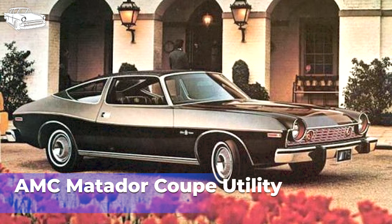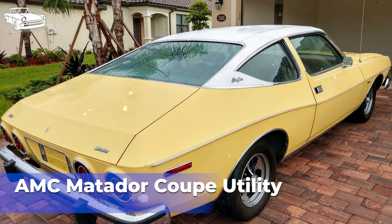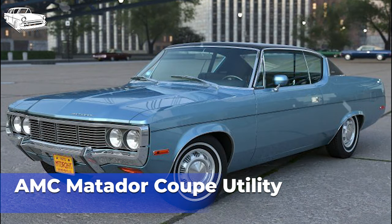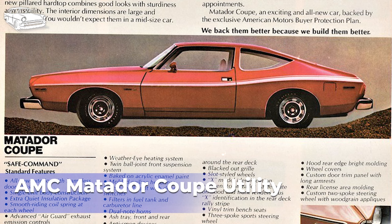The cargo bed, though small, provided some hauling capability for lighter loads. The Matador Coupe Utility did not enjoy widespread popularity or commercial success. Its unconventional design may have contributed to its limited appeal among consumers who were more accustomed to traditional pickup truck configurations. It was available in different trim levels and engine options, similar to the regular Matador lineup, and could be equipped with various engines including inline-6 and V8 options. The Matador Coupe Utility ceased production in 1978 after a relatively short production run, with its niche design and limited market demand likely playing a role in its discontinuation.